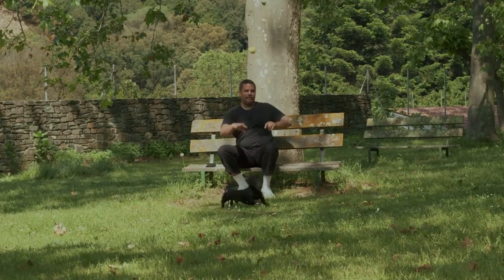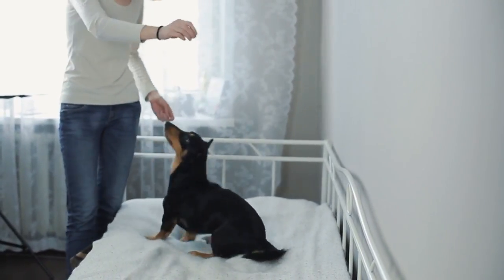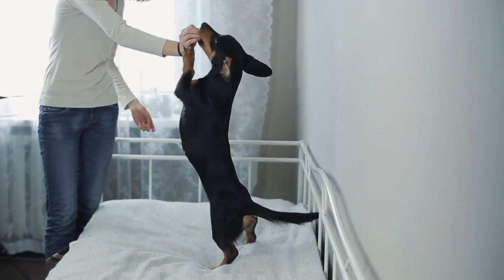They only need moderate exercise to stay healthy. With their long and skinny bodies, too much exercise can actually do more harm than good.